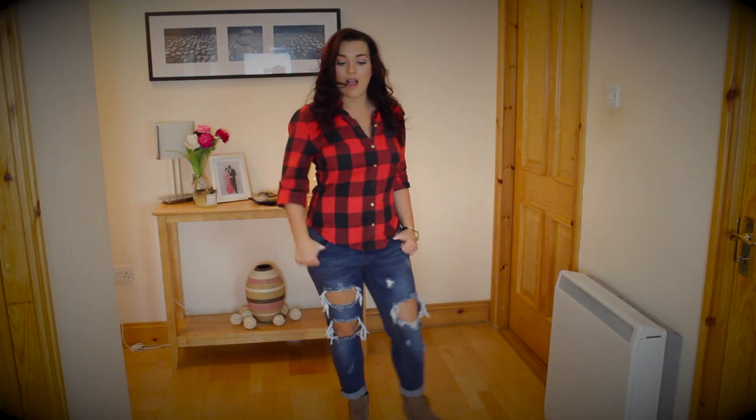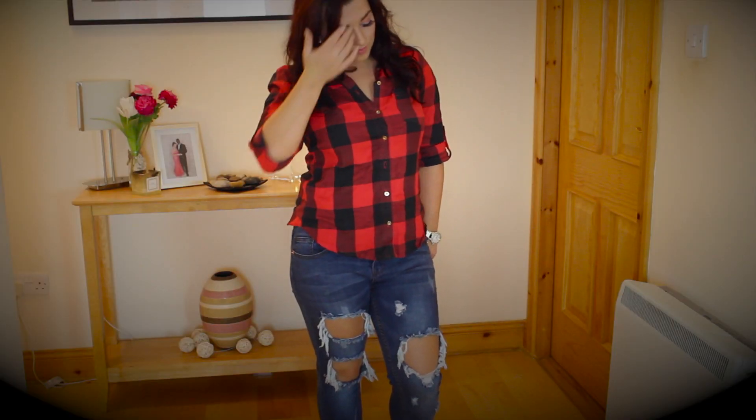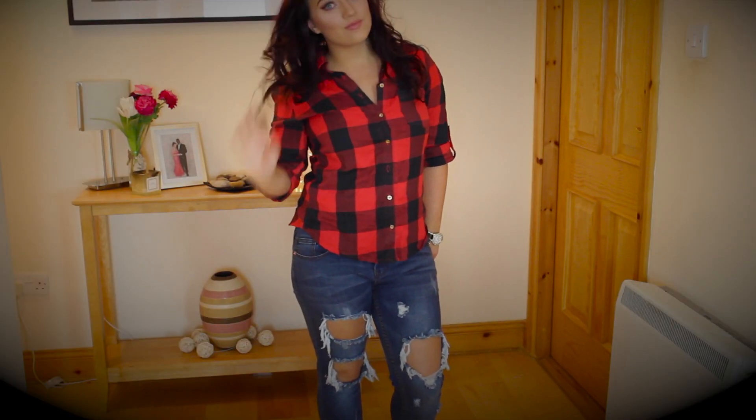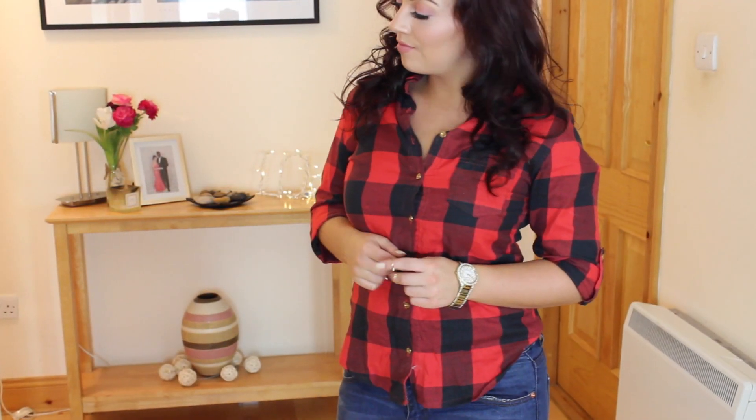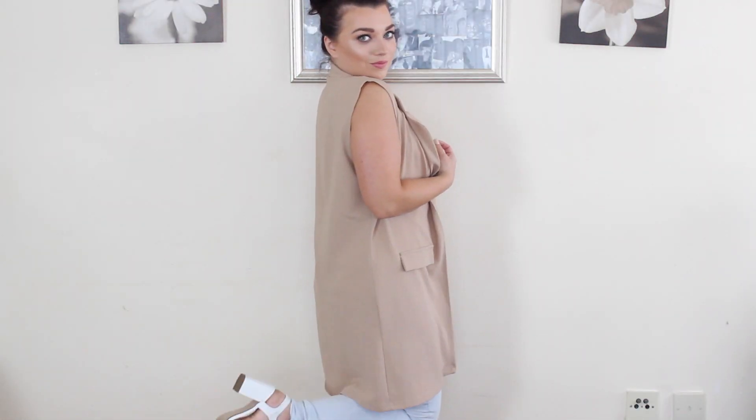For my autumn styled outfit I went for a check blouse which just screams autumn to me, and it's kind of a timeless piece that you can wear year after year. Of course I teamed it with these gorgeous ankle boots, and if it gets extra cold you can layer with a jumper or even a jacket.